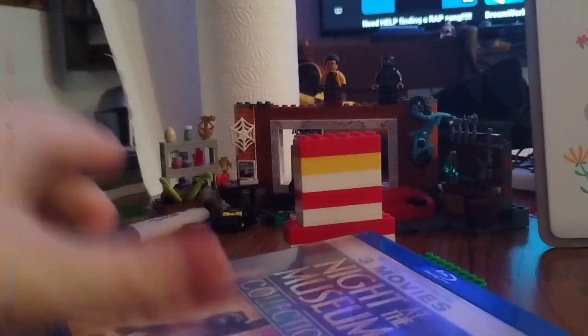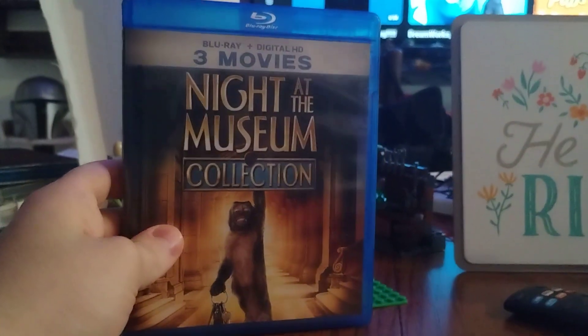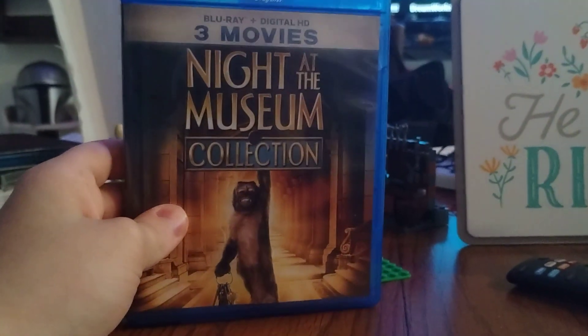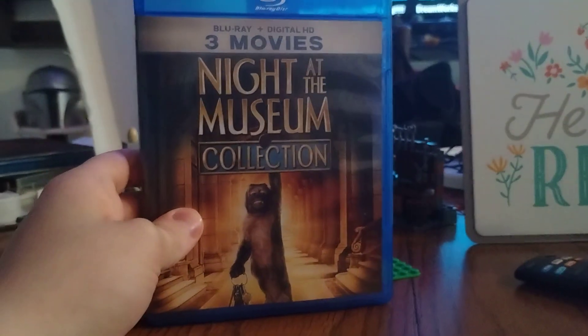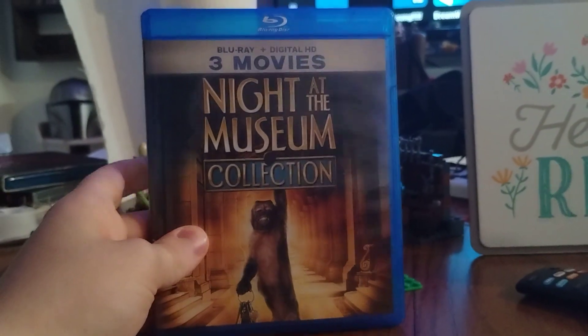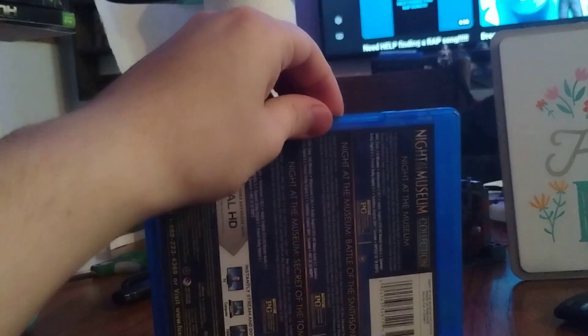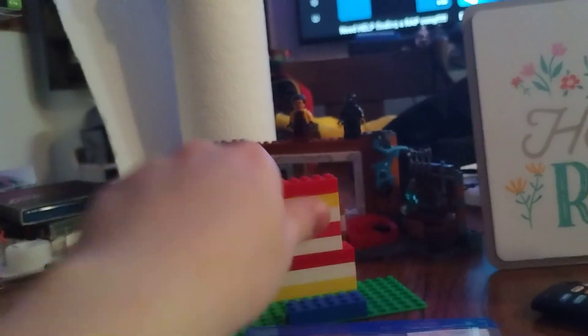It was kind of like a tradition in my family growing up — the first two movies, we would always watch them Christmas Eve. I can remember that's the first thing we'd watch before we open presents.